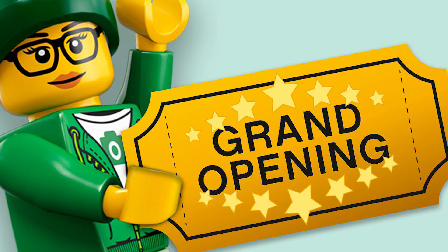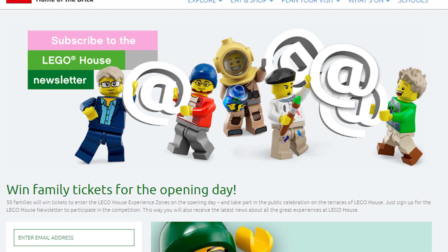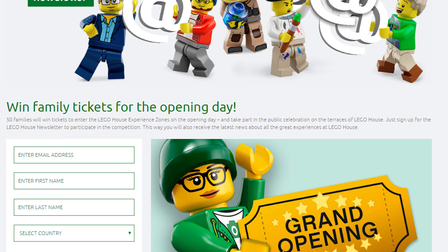Before we move into LEGO Ideas, one last thing to mention is that the LEGO House grand opening is coming soon, and there is a raffle where you can win tickets. Check the links below to sign up — the deadline is May 31st. There will be 50 winners randomly announced, and the prize does not cover travel expenses, hotel accommodation, or meals.